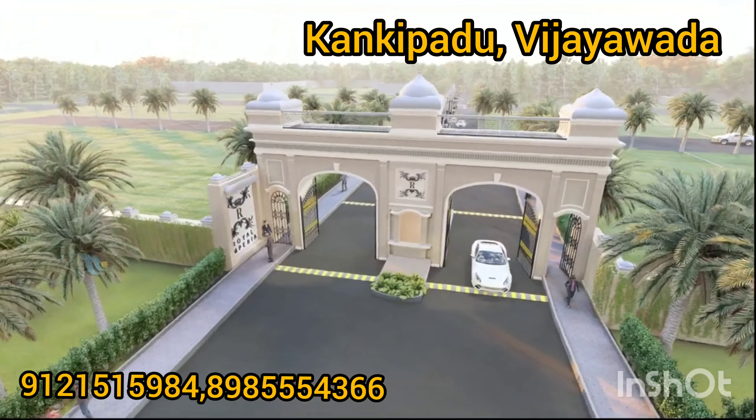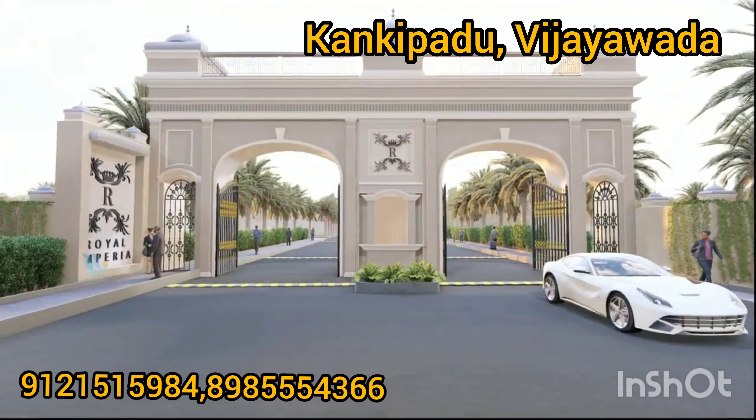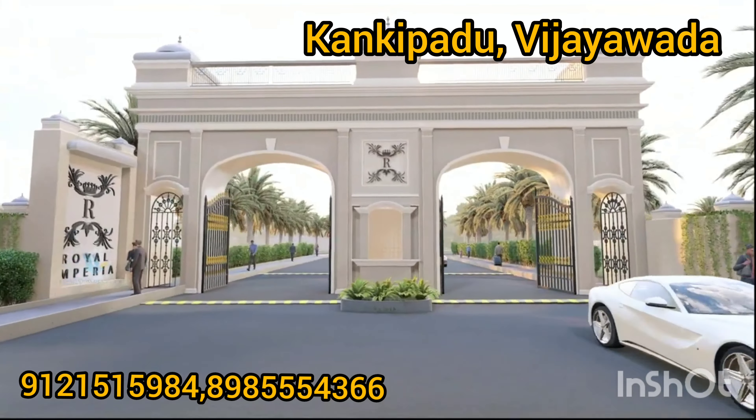Hi, hello and welcome to our channel, Sayakishna Properties and Constructions. If you like this channel, like, share and subscribe.